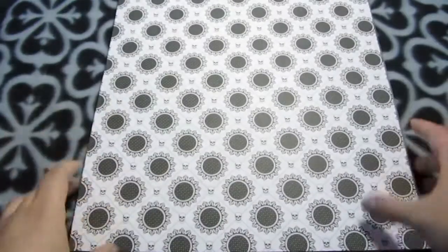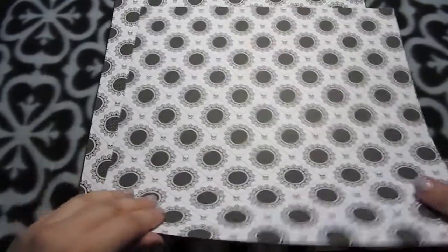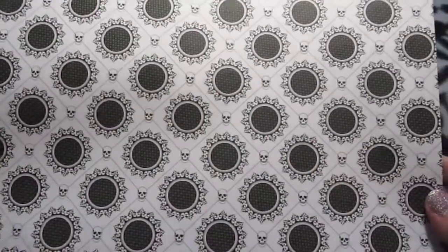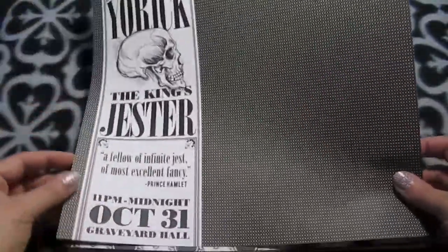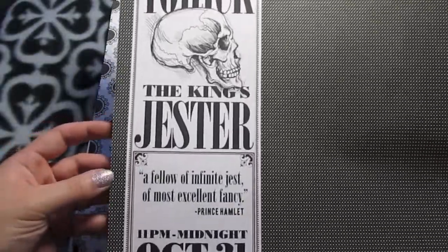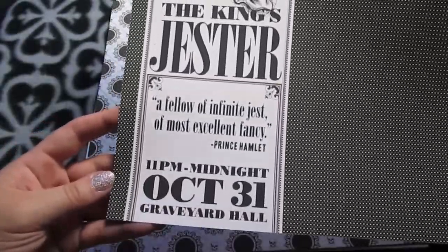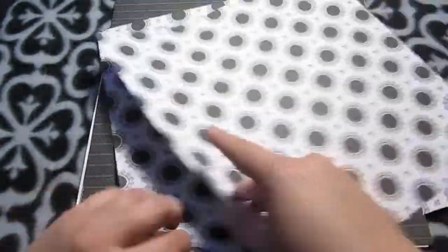I have a bunch of Halloween papers. These were from my last Stampin' Up order — clearance from last year. There's one with really cool artwork, and on the back it says 'Shakespeare Company presents Yorick the King's Jester.' I just love the artwork on that one.